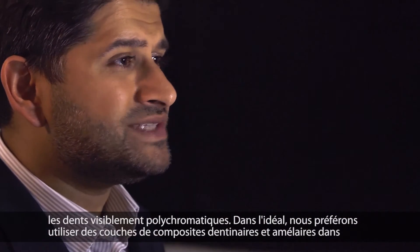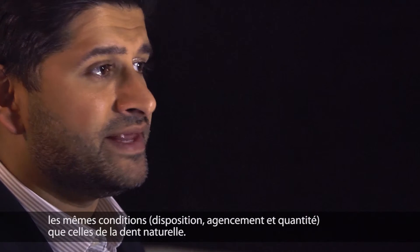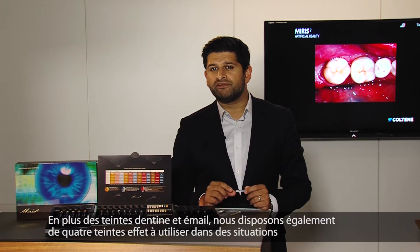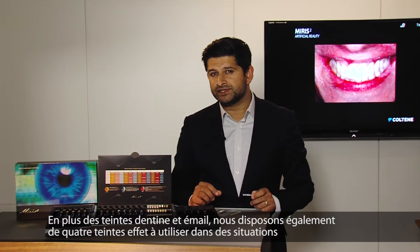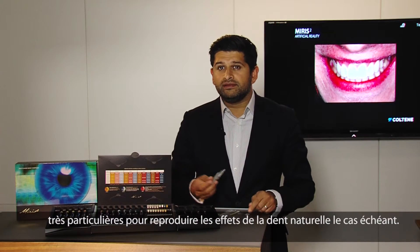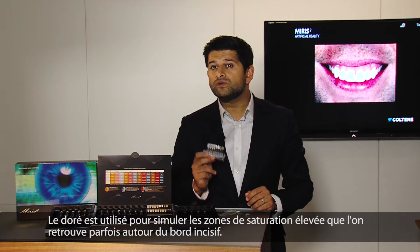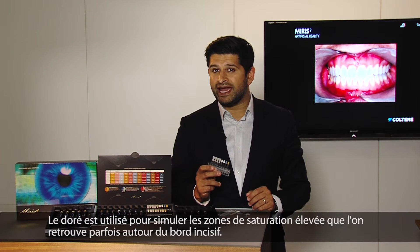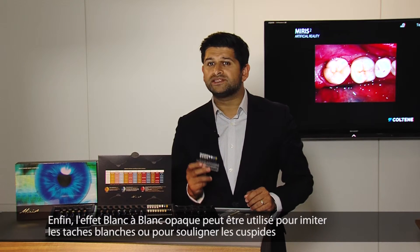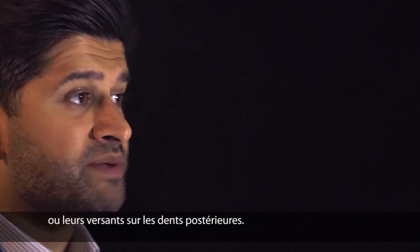Ideally, we want to use dentine and enamel composite layers in a similar arrangement, position, and amount as found in the natural tooth. In addition to the dentine and enamel shades, we also have four effect shades, used in very specific situations to replicate natural tooth effects when needed. The effect blue is to simulate the incisal edge opalescence in young teeth. The gold material is used to simulate areas of high chroma, sometimes found in the incisal edge area. Finally, the white to white opaque effects can be used to simulate white spots, or highlight cusps or slopes on posterior teeth.